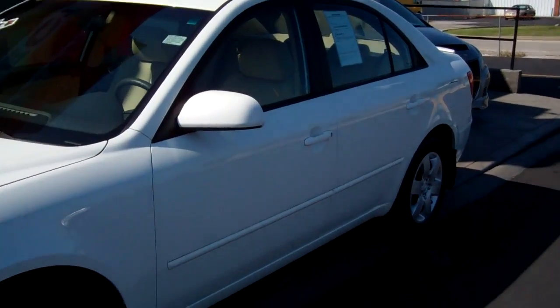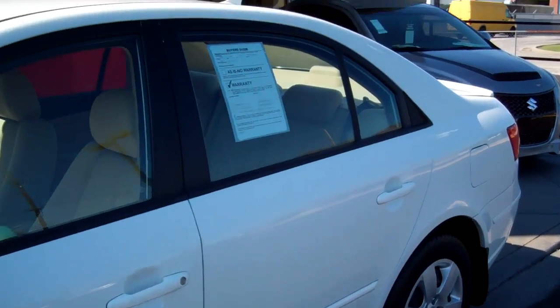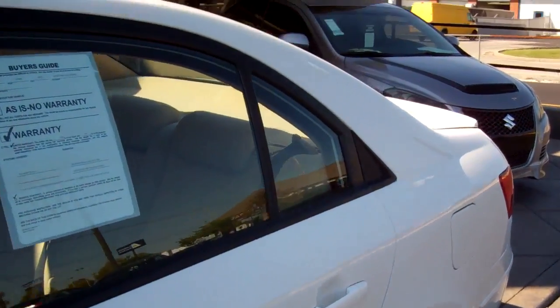This is a four cylinder front wheel drive with an automatic transmission. Power windows, power door locks, keyless entry, cruise control — all the standard features.